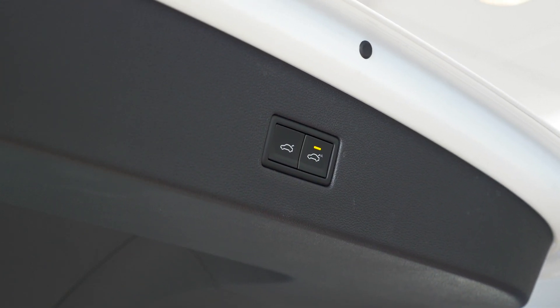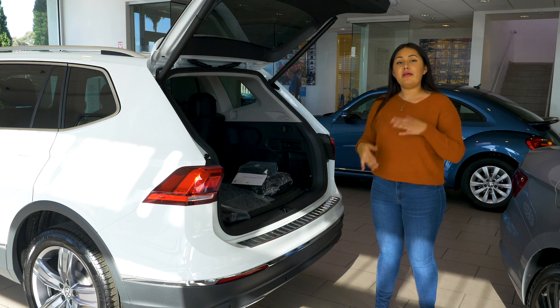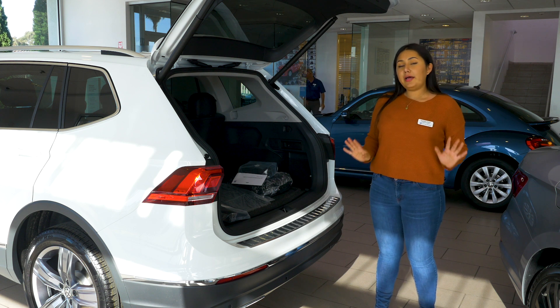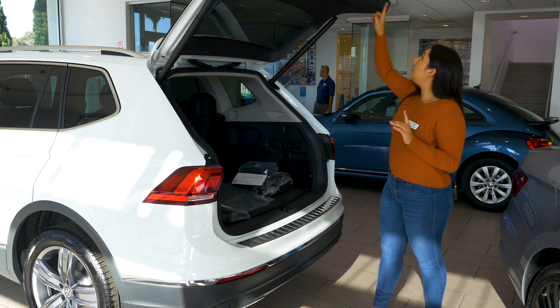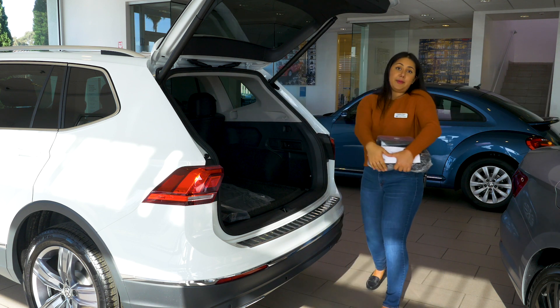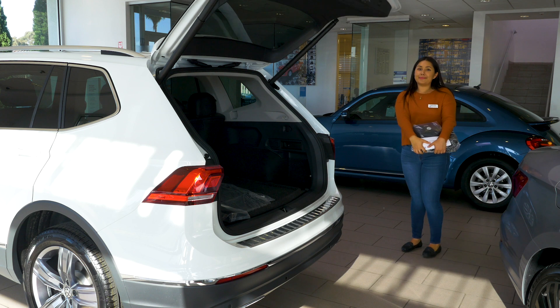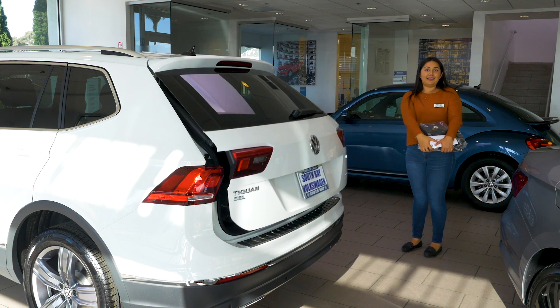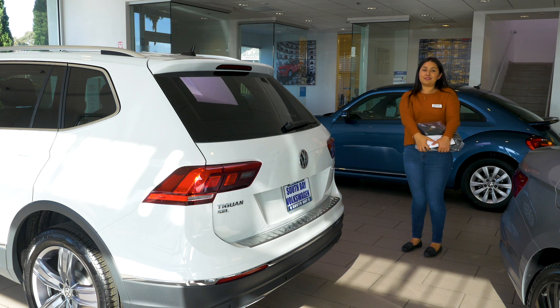This button right here is also another added button available on the SEL Premium. To activate it, all you have to do is click it, go ahead and reach in to grab whatever you need out of your trunk, and then step out. And there you have it — that's how you easily close your trunk as well, hands-free.